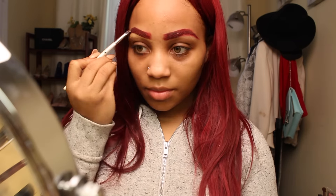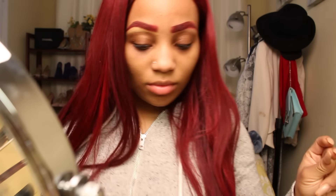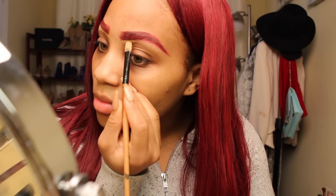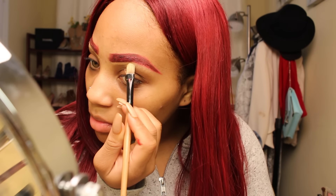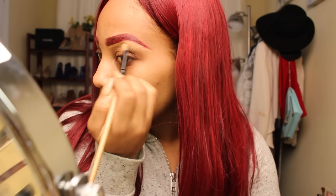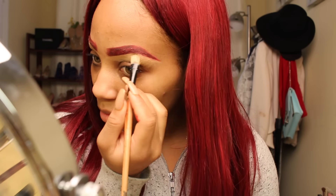I'm just going to finish that up on both sides, then clean up my eyebrows using my MAC concealer in NC45 — cleaning underneath and going upward to define and sharpen the eyebrow shape. I want to keep the tips pointed, and I'm going to drag the concealer down because you can also use concealer as a highlighter.